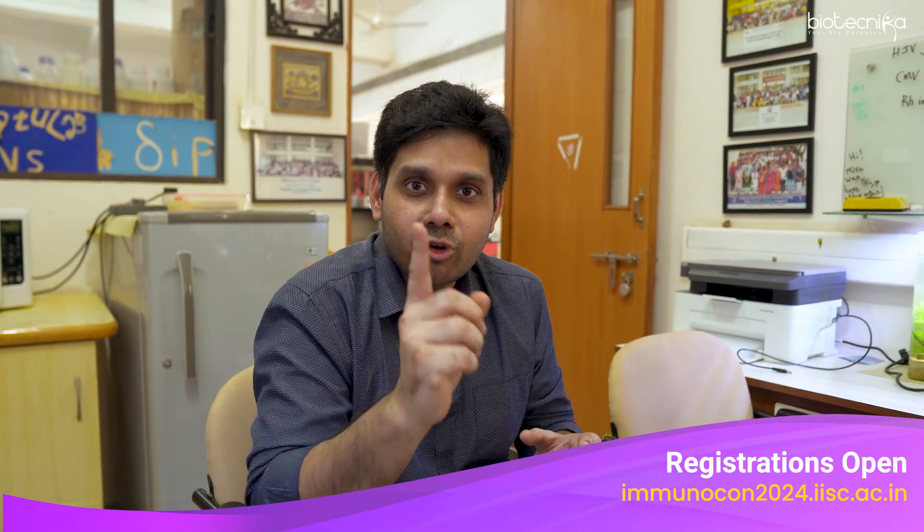So guys, there you have it. You just heard from Professor Nandi. He has reiterated that if you want to feel IISC, if you want to come and work at IISC, then Immunocon is the beginning. You must register for Immunocon — the link is given in the description. Quickly register, come experience the essence of IISC and the research which is going on here. Interact with the stalwarts of the industry and do not miss out, because this is a once-in-a-lifetime experience. All the best.